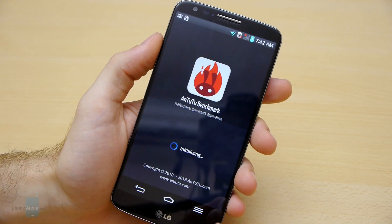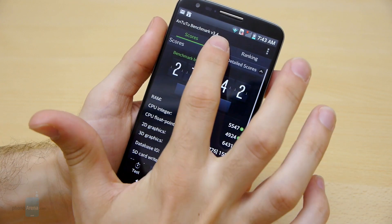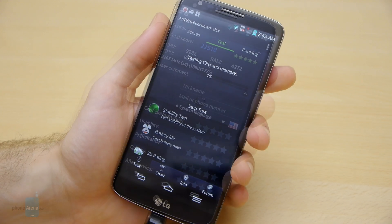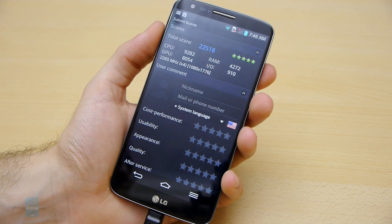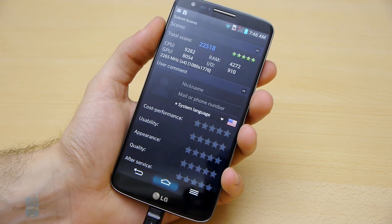Let's go ahead and proceed with the Antutu benchmark — the system benchmark. I'm starting a new test right now and we'll resume this video once we have the score. Here's our Antutu score for the LG G2: we have 22,518 points. Of course, an amazing result with this phone.